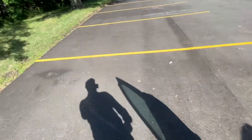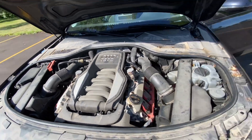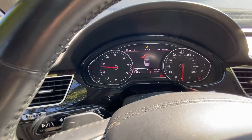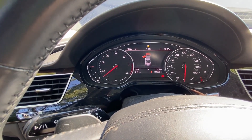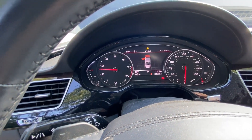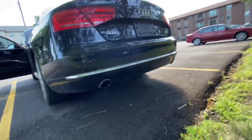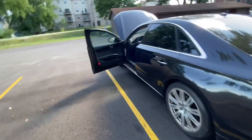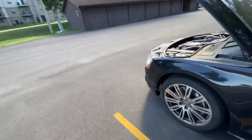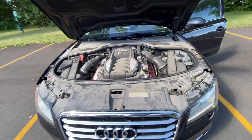Let me show you how the engine runs before we move on. It runs tip-top, no issues. Let me give it a couple of revs — I really like how it cuts power and makes a very nice noise. As you can see, it's just steam coming out — no smoke, no blue smoke.